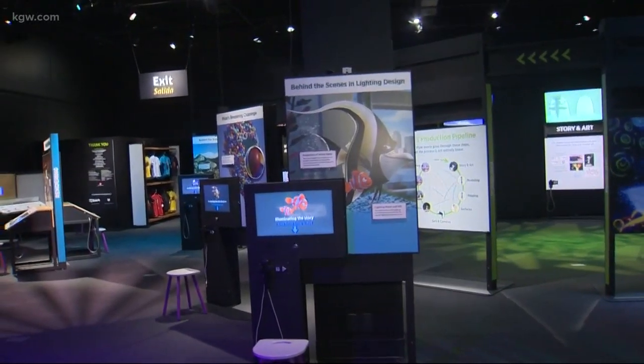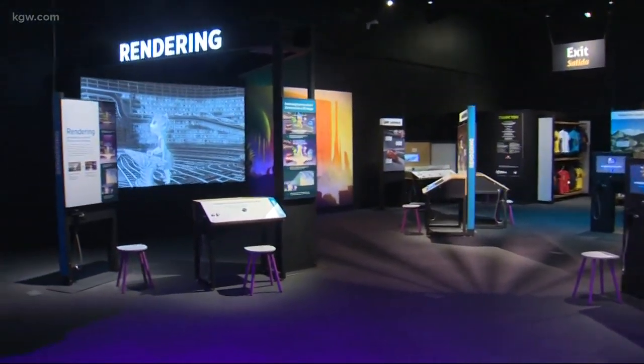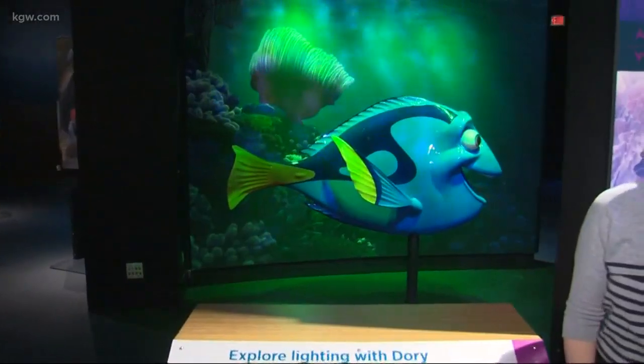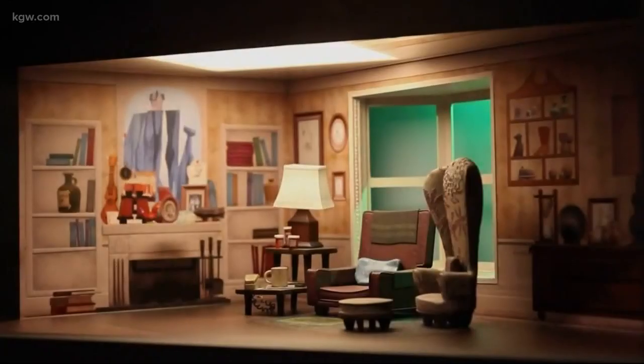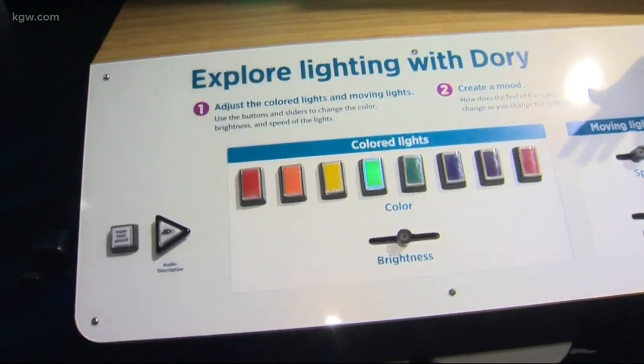There are so many different steps and aspects of the animation process that Pixar does, and so many different movies they've made. Toy Story, of course, and one of my personal favorites, Finding Nemo. So we've found Dory, and this is where we get to learn about how the lighting works. Sometimes there are more than 200 lights in a single frame of a Pixar film, and this is a station where you can try your hand as a lighting technical artist.